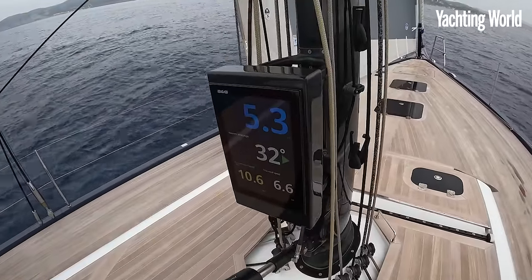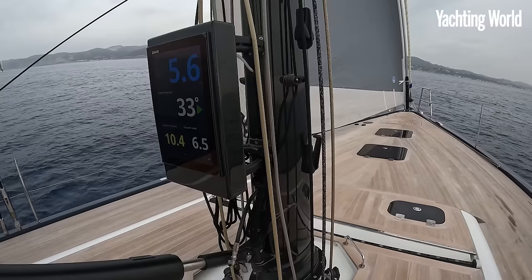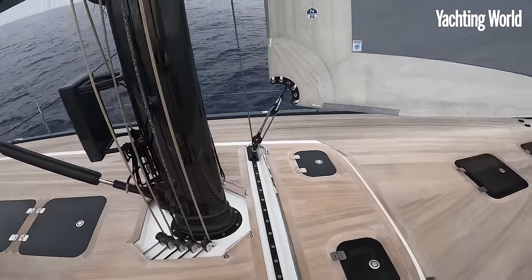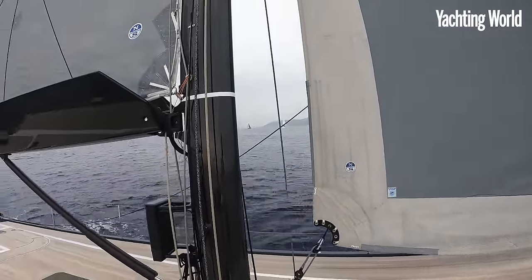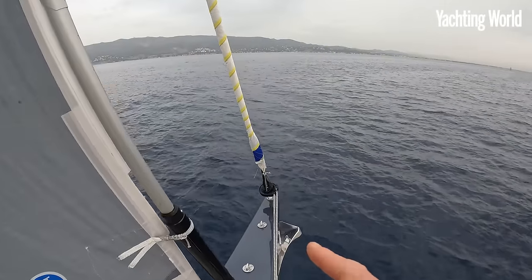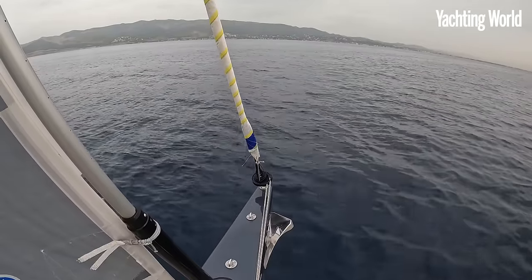Still moving pretty well under white sails with a blade self-tacking jib, making between 5.5 up to 6 knots in 6.5 to 7 true. There is the option to have longitudinal tracks and a genoa on this — the standard boat comes with a blade self-tacking jib. This owner finds that system works really well with this furling gennica. It's a top-down furling gennica, and today we can fly it at about 60 degrees apparent, and you can also go really quite deep with it — to about 130, 140 degrees.